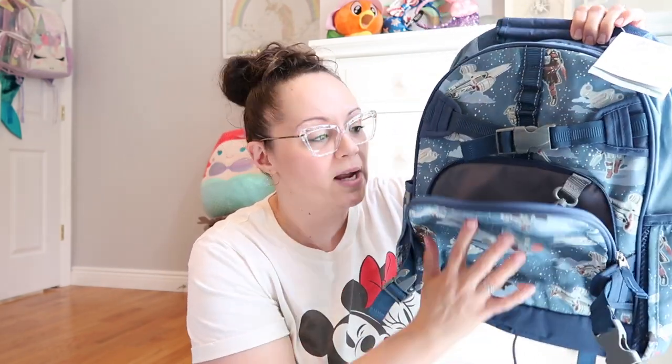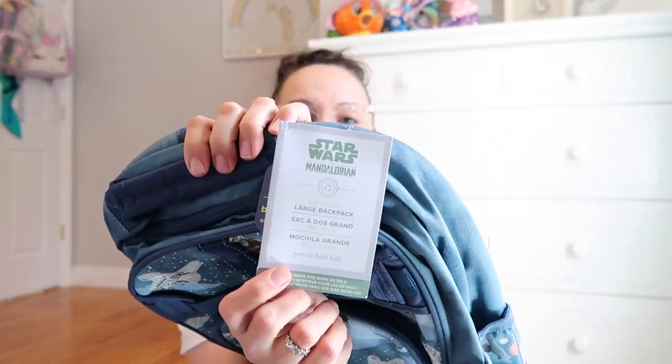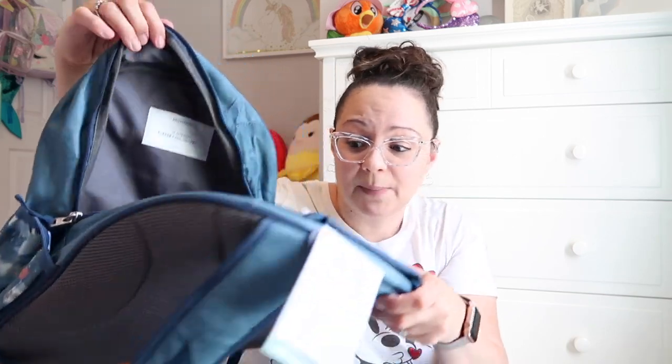This is the large backpack. If you want to see the tag, those are the features and description. It does have cushioning on the shoulder pads and on the back part, so it's going to be very comfortable. It's very spacious — I'm going to be able to fit his lunch bag, a folder, a notebook, and a couple of essentials in here.